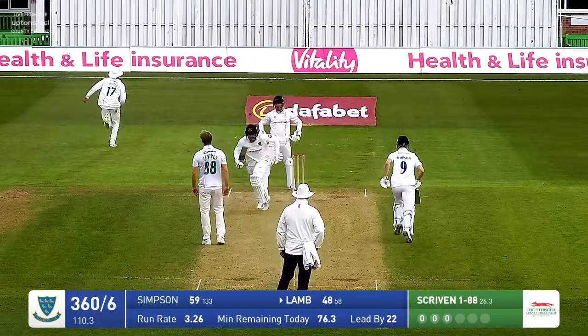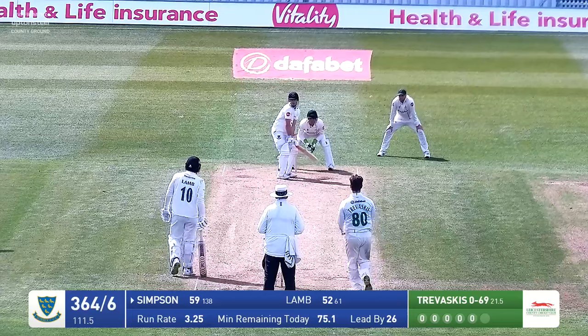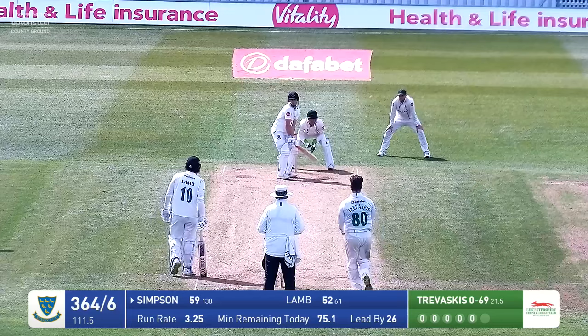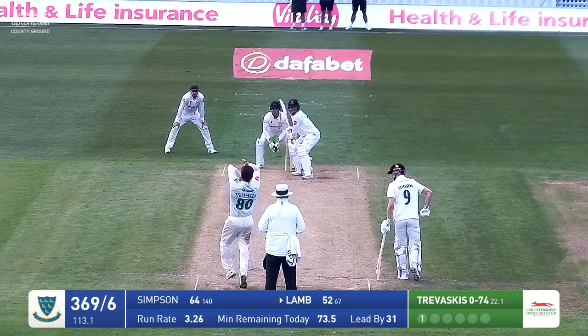Danny Lamb goes to 45. Travascis bowls — short delivery — and this one not convincingly placed in any way. Travascis in and bowls — swept by Simpson, going to get four runs. Burring down the leg side was Liam Travascis, flicked away by Simpson — lovely shot — and these two closing in on a 100 partnership.